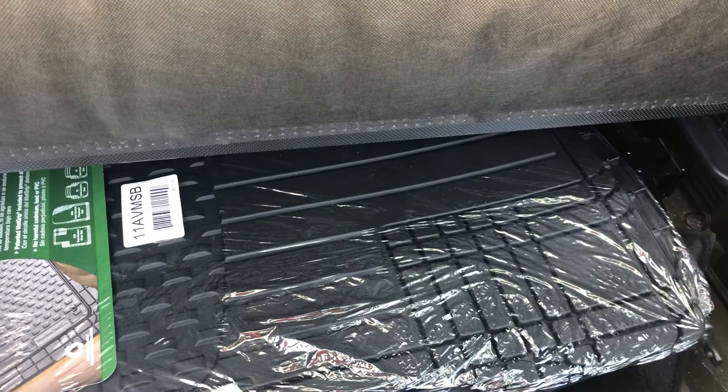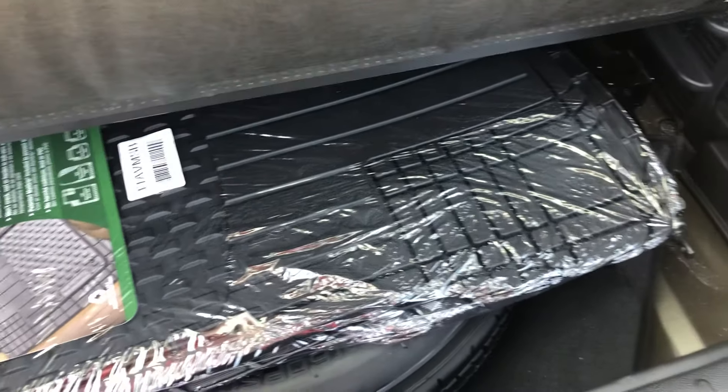Along with that, you do get some storage back here, some floor mats and your spare tire.